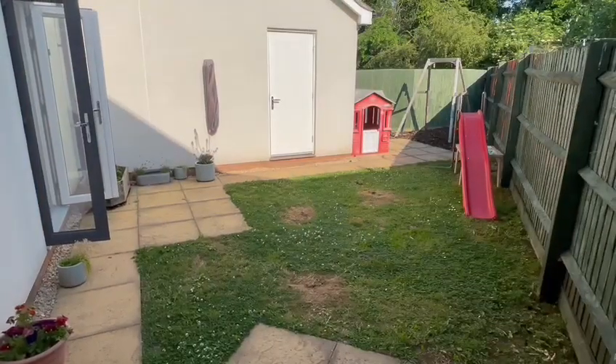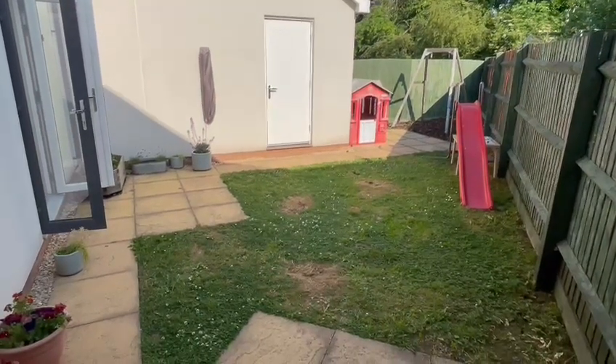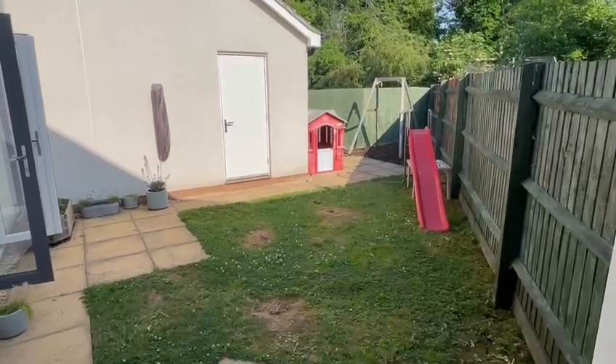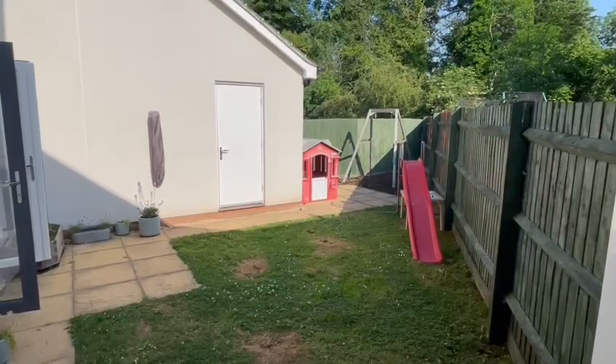As you step out from the double doors from either the kitchen or the lounge, you come onto the private garden. Mainly laid to lawn with paved patio areas perfect for entertaining, all enclosed by high fencing for privacy. It's a real sun trap, and you've got that useful rear door leading into the garage as well.